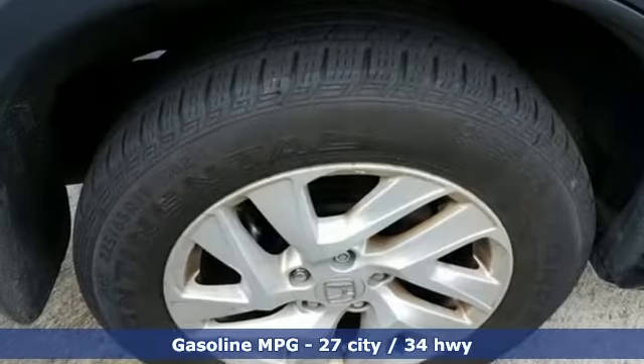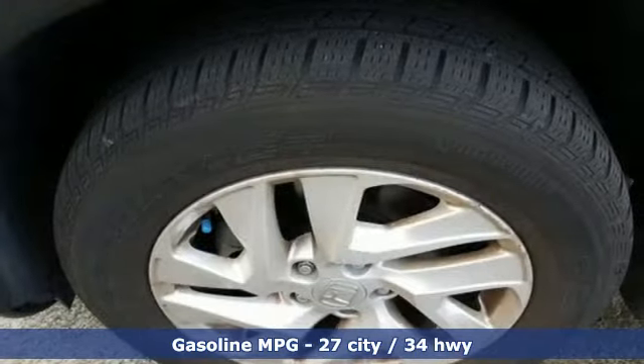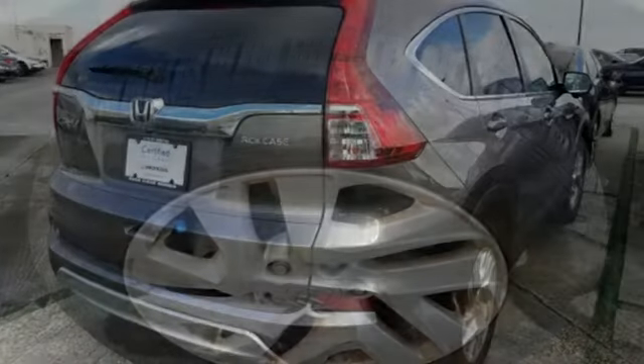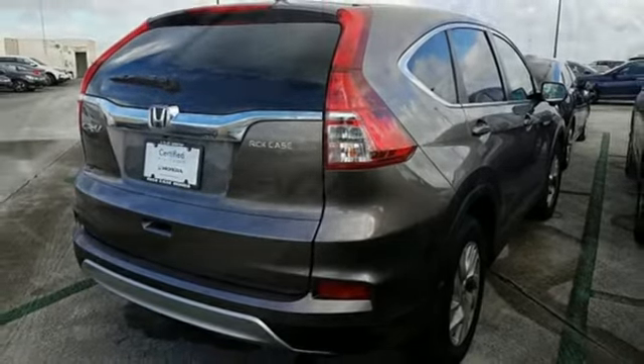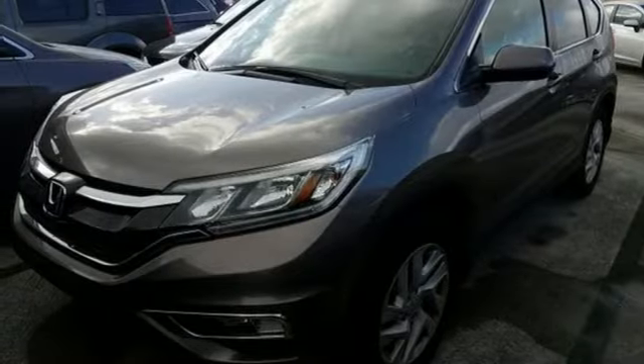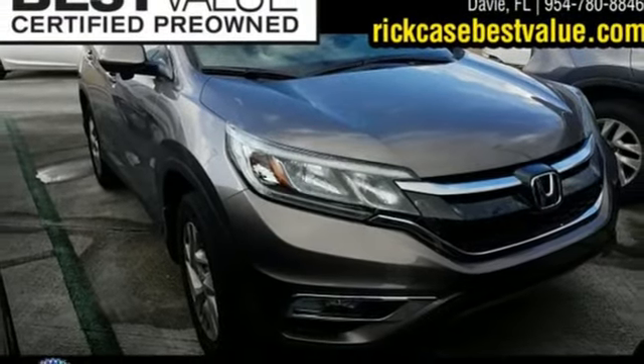It comes nicely equipped with features you'll love: streaming audio, wireless phone connectivity, front heated bucket seats, push-button start, manual tilting steering column, inline four-cylinder engine, power sliding and tilting sunroof, gas pressurized shocks, and external memory control.